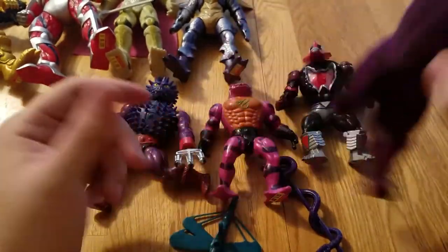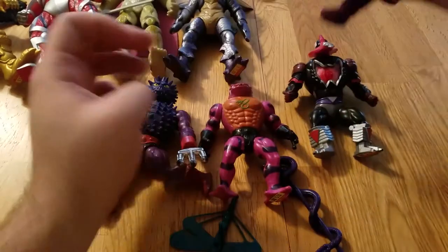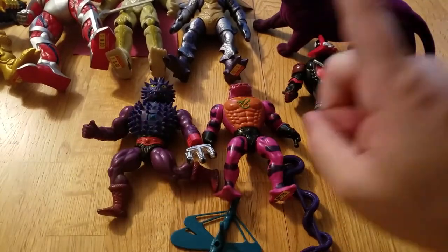So I got those three Masters of the Universe figures, and then I also got a Panthor who is in pretty decent shape. They had a really nice one in the display case but they wanted a lot of money for it, so they gave me this one for I think five bucks, which is cool.